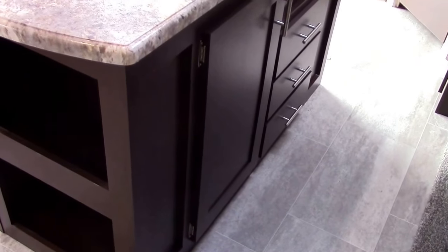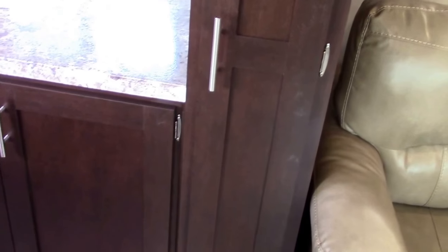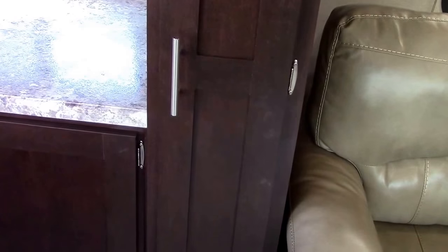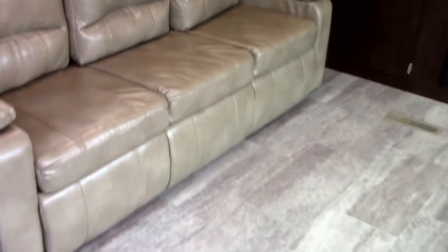There's more counter space — all one big piece — as well as front-facing waste basket storage and a bank of three drawers. KZ's cabinetry this year is absolutely beautiful, matched with a very nice silver and nickel colored door hardware.